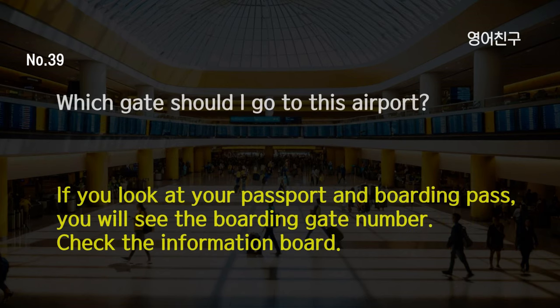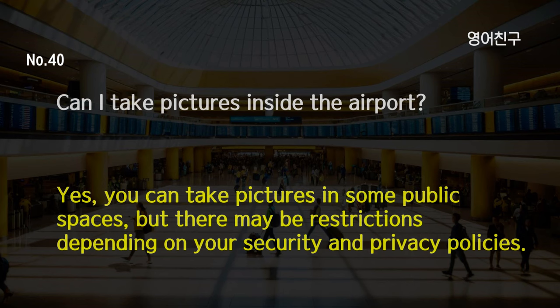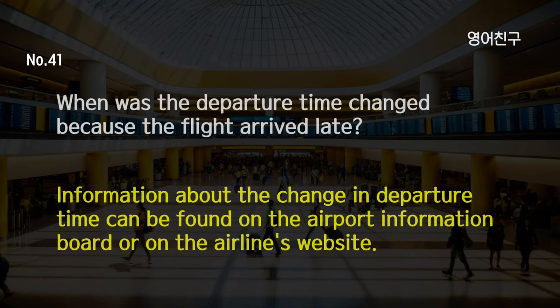Which gate should I go to at this airport? If you look at your passport and boarding pass, you will see the boarding gate number. Check the information board. Can I take pictures inside the airport? Yes, you can take pictures in some public spaces, but there may be restrictions depending on your security and privacy policies. When was the departure time changed because the flight arrived late? Information about the change in departure time can be found on the airport information board or on the airline's website.